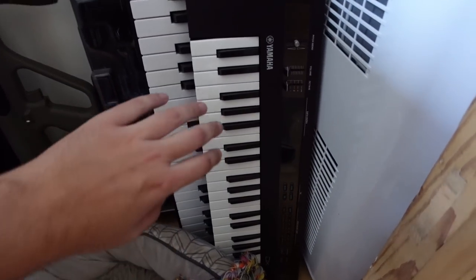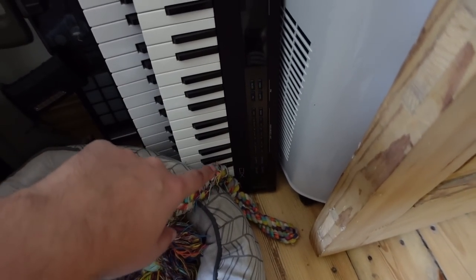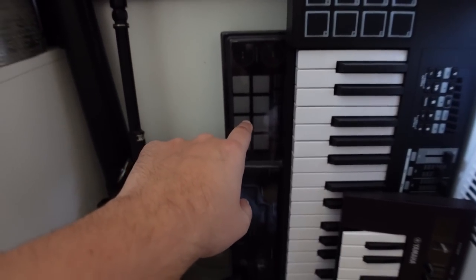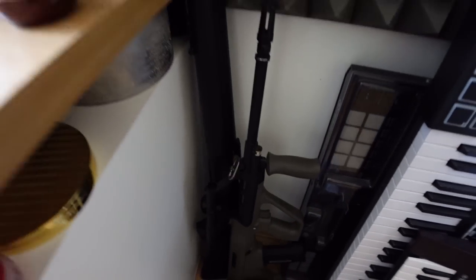Going to the gear side, we have a Yamaha Reface DX, then we have the thing that's collecting the dust - the M-Audio something something, and behind there, that's my DDJ-1000. Wow, we don't mention this.